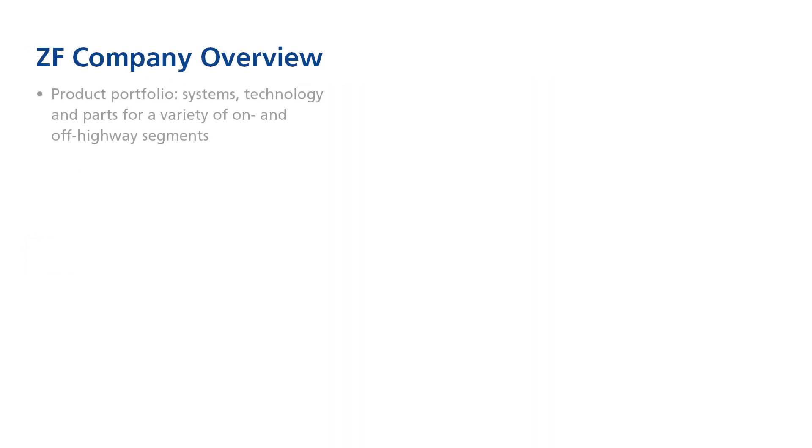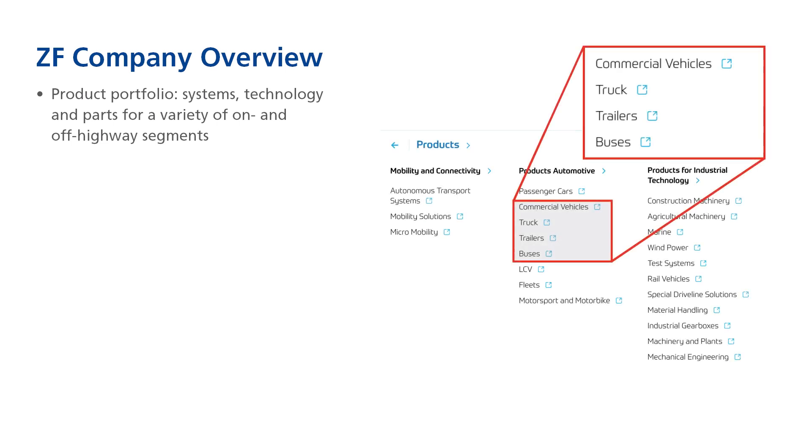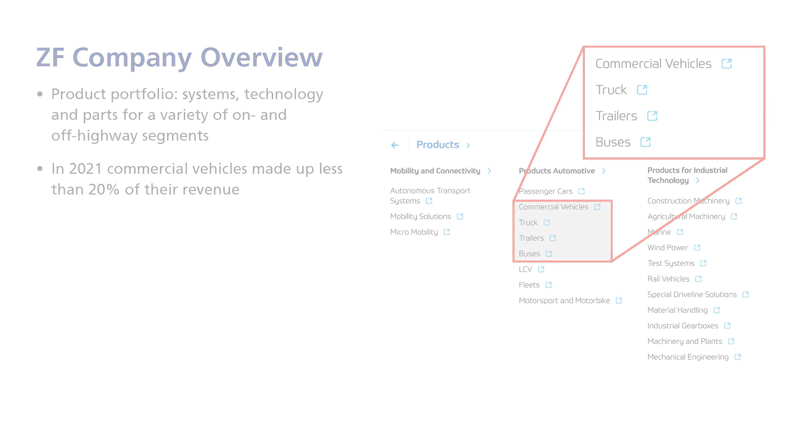Who is ZF? ZF is a company headquartered in Germany with a product portfolio that includes systems, technology, and parts for a variety of on- and off-highway segments, including autonomous transport systems, passenger cars, rail vehicles, and more. In 2021, commercial vehicles made up less than 20% of their revenue.